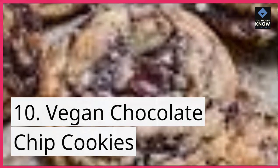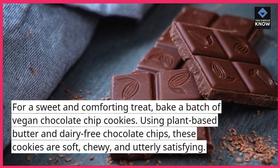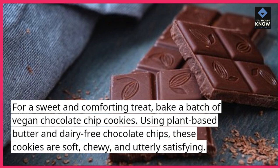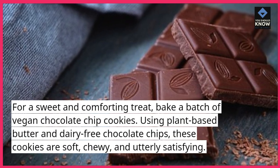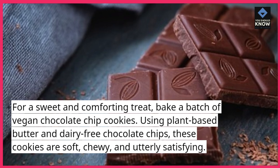Vegan Chocolate Chip Cookies — for a sweet and comforting treat, bake a batch of vegan chocolate chip cookies. Using plant-based butter and dairy-free chocolate chips, these cookies are soft, chewy, and utterly satisfying.